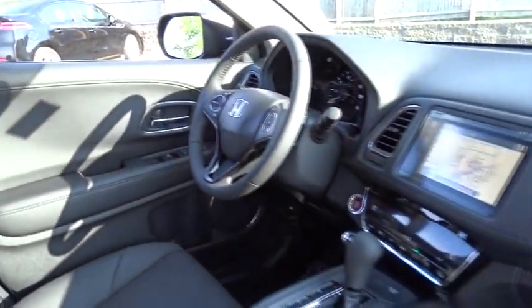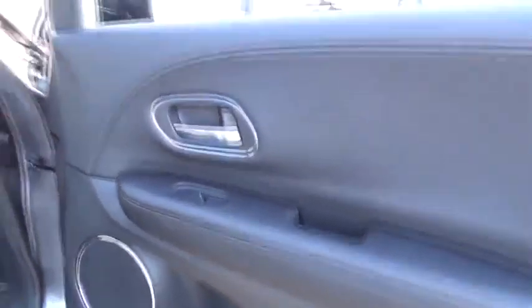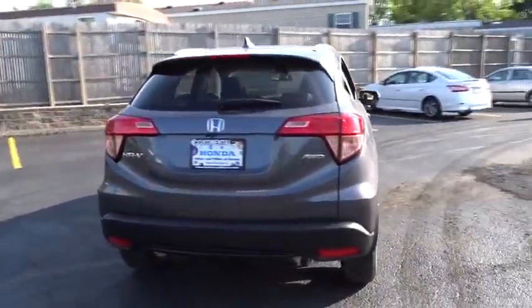Stability control, traction control, navigation system, keyless entry, all-wheel drive, anti-lock braking system, steering wheel audio control, backup camera, moonroof, leather-wrapped steering wheel.